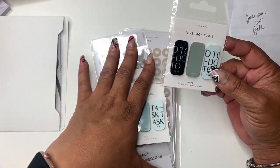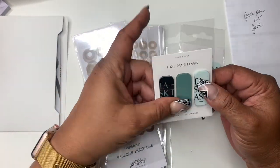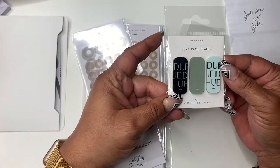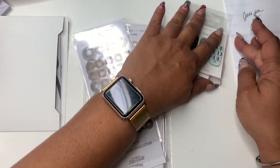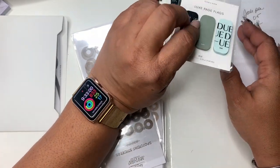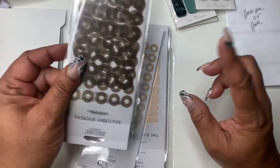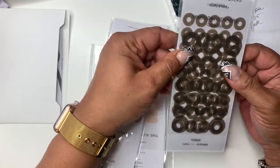I'll be a little quick, but I wanted some of these to-do lux page flags, task page flags, and the 'do' — the 'do' is great for my budget planner. I did open this one because I wanted to see this color, but this is cortado.